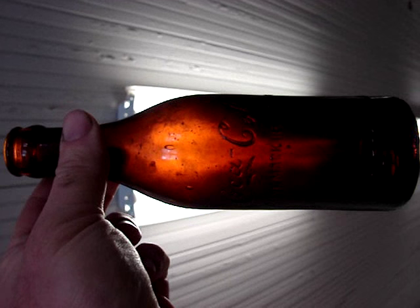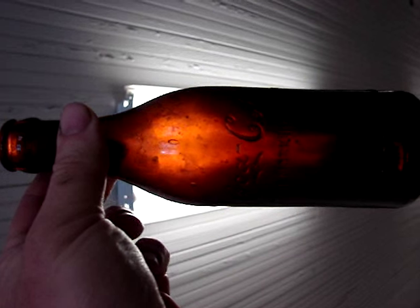This is a video of what I bought at the last Columbia Bottle Show. I spent about $700.